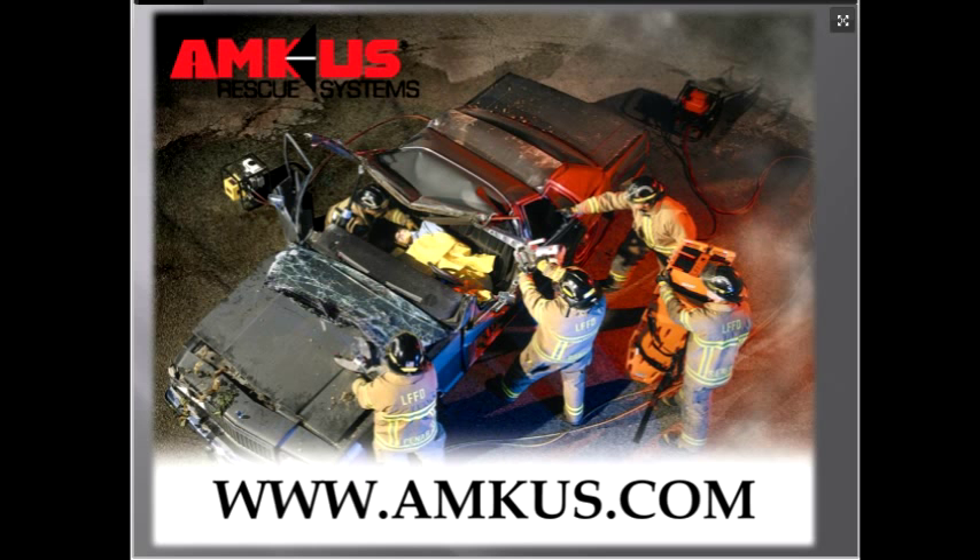Mark in California asks how to approach auto fires in regard to compressed cylinders. Stay in full PPE just like any car fire — hit it from the side and keep enough distance as you normally would. Don't change anything you normally do for a vehicle fire. But also consider that once a car starts burning, it's likely totaled, so you don't want to take any chances.